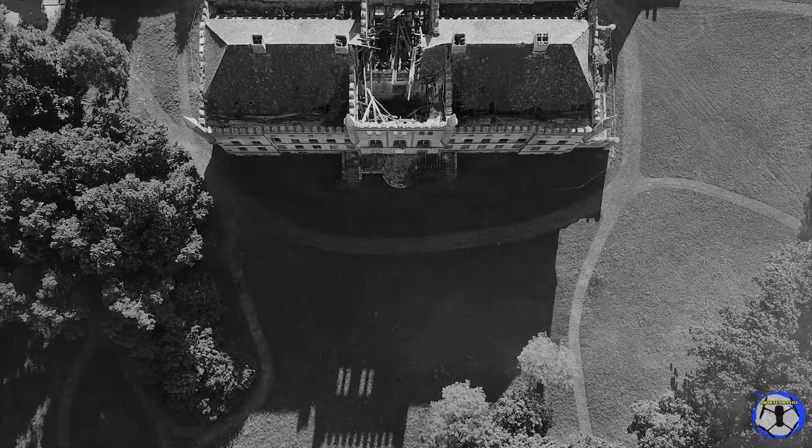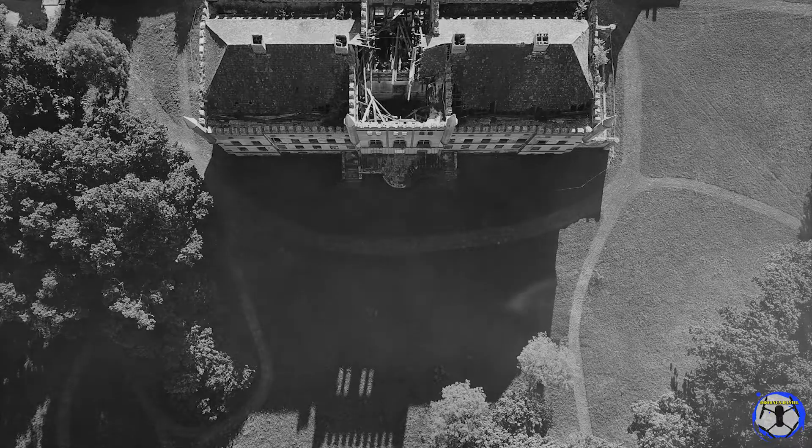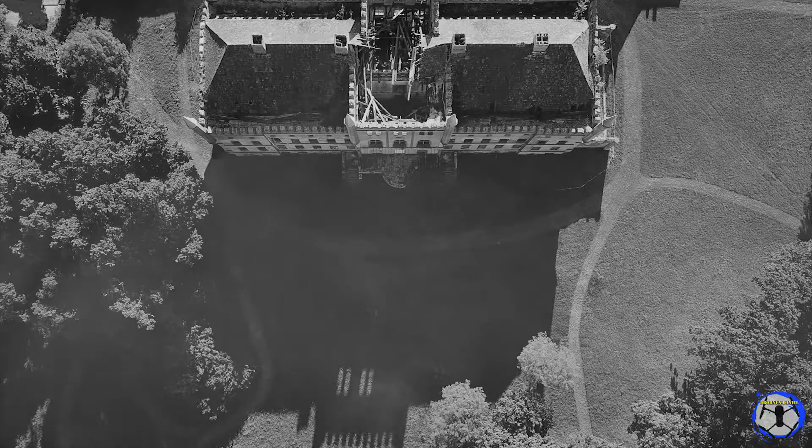It was Halloween last year, actually a normal day. I thought, great weather to fly with my drone, a Mavic from DJI. My drone was charged and I went outside.